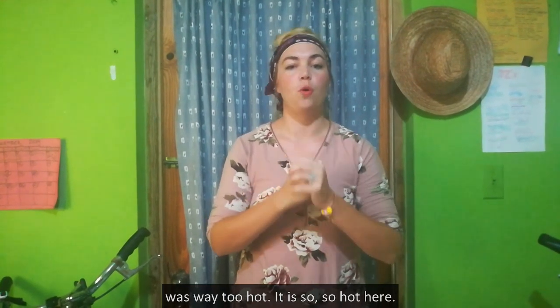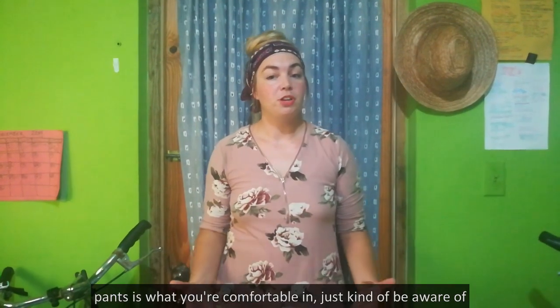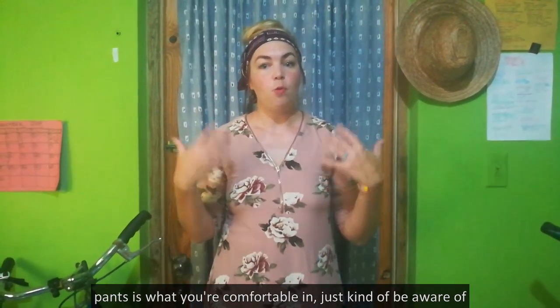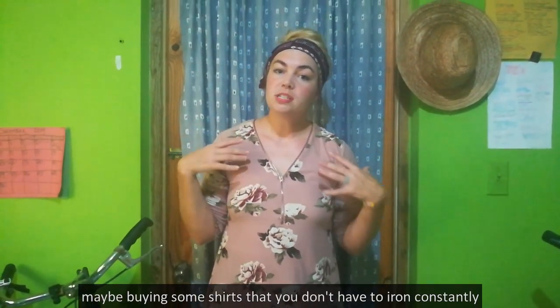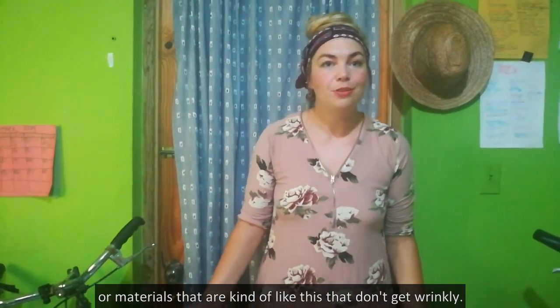And I was way too hot — it is so, so hot here. I highly recommend wearing something you're comfortable in. If pants is what you're comfortable in, just be aware of buying some shirts that you don't have to iron constantly, or materials that are kind of like this that don't get wrinkly.